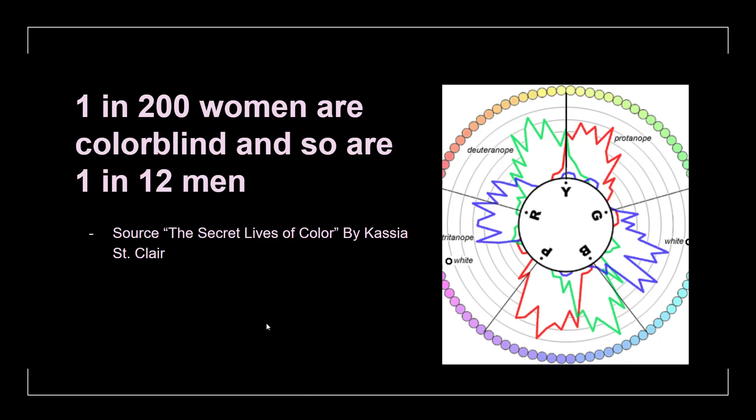One in 200 women are colorblind and so are one in 12 men. If you think this means there are very few colorblind people in the world — it doesn't matter if there are only five or five million. You have to design the website to be user-friendly for everyone. Colorblindness affects people, and if your website is not accessible for them, it will make it very difficult to use.